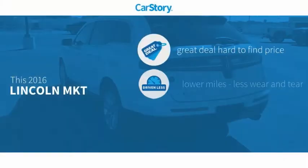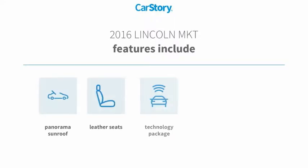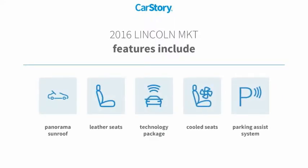Car story research indicates this vehicle as being a great deal that is hard to find at this price. Low miles. Features also include parking assist system, leather seats, technology package, cooled seats, and panorama sunroof.